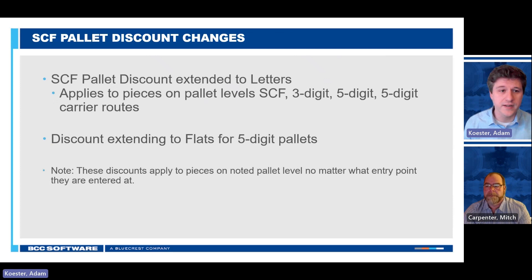The first change we're going over should look familiar if you were paying attention to the changes in January. The SCF pallet discount that was added in January is getting some updates. That one added in January was explicitly for flats and did not apply to letters. We are now adding that same discount for SCF pallets for letters. To be clear, that's not SCF pallets at the pallet level only — all pallets that are processed at the SCF facilities for letters will get a discount for the pieces on them. That's the pallet level of SCF, three-digit, five-digit, and five-digit carrier routes. Five-digit carrier routes is worth noting because for letters, those are processed at the SCF, whereas in flats, that same pallet level gets processed at the DDU. Either way, you're getting that discount, and our software will apply these discounts automatically.